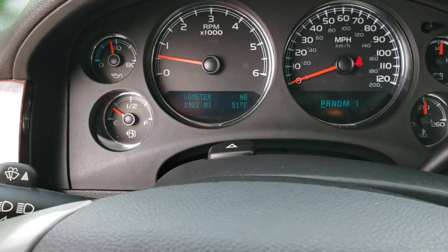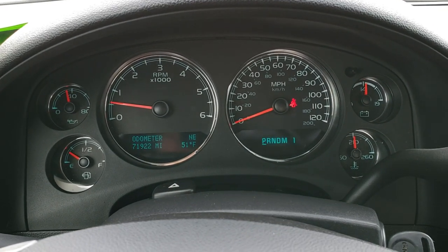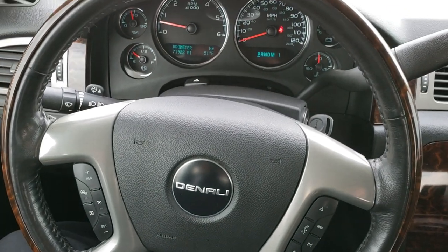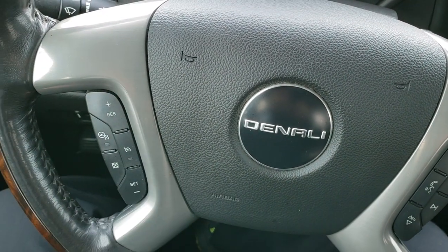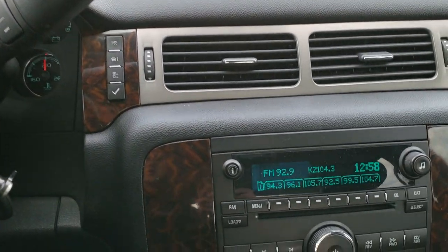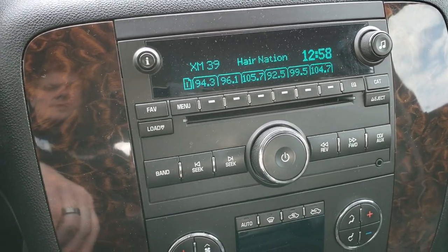This one has 71,922 miles. Instrument cluster is very nice and clean. You get the heated wood grain trimmed and leather-wrapped steering wheel. Bluetooth audio controls on the right, cruise controls and heated steering wheel button on the left. Six-speed automatic transmission. Has the six-disc CD changer with AM, FM, and Sirius XM radio capabilities.